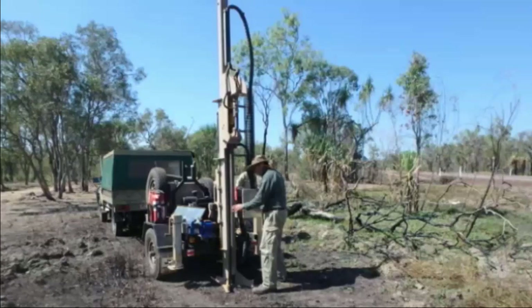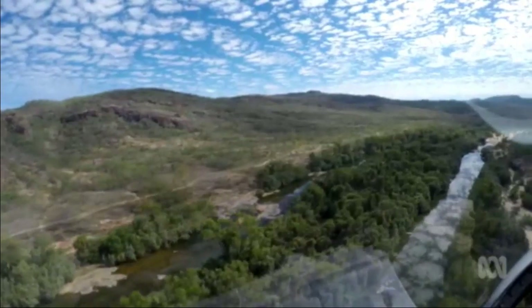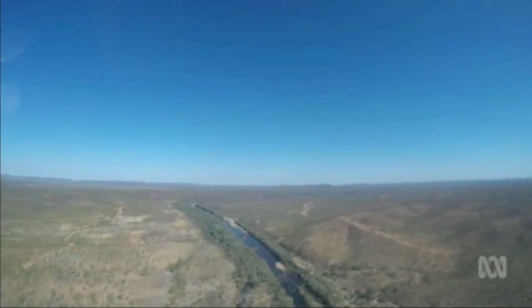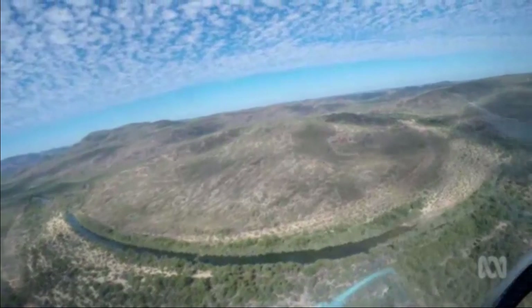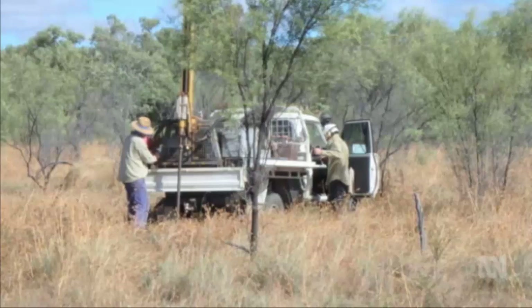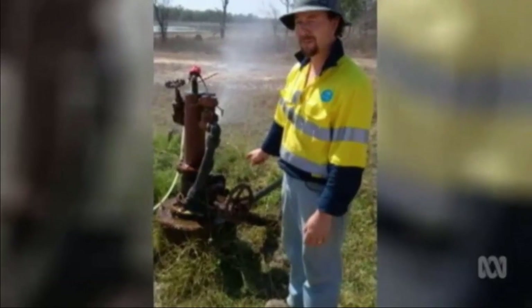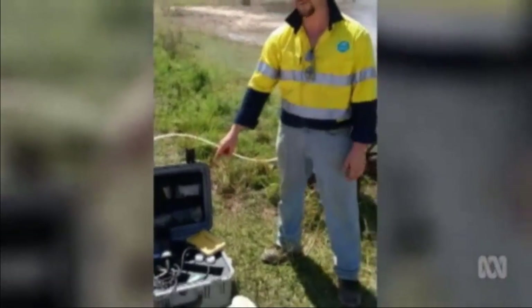Teams of scientists have clambered across water catchments in Queensland, the Northern Territory and Western Australia, taking soil samples from more than 500 previously untested sites. That's an area the size of the UK, and we're mapping that in detail in a period of about two and a half years. So it's a big project. We really want to get a representative sample of the aquifer, and we've also been monitoring the chemistry. Hydrologists have also been busy mapping the region's surface and underground water.